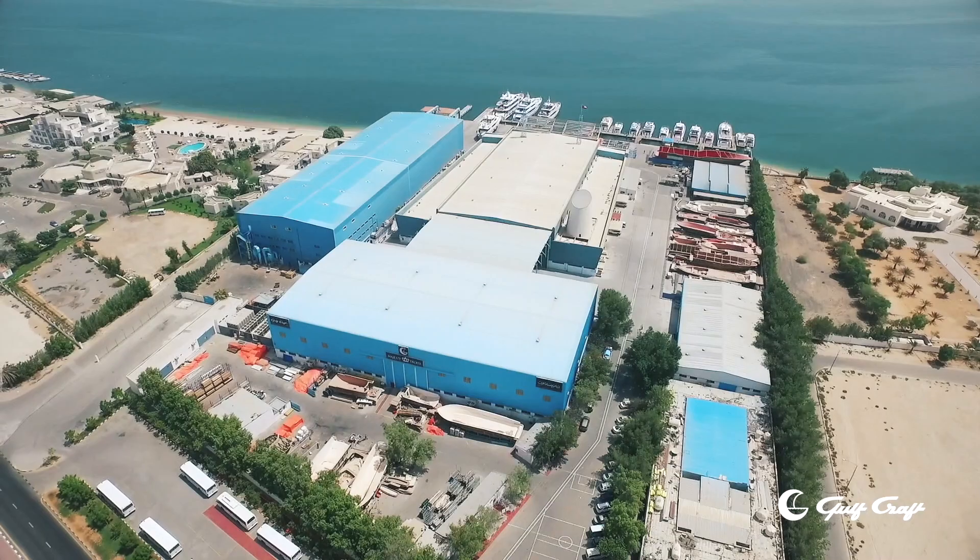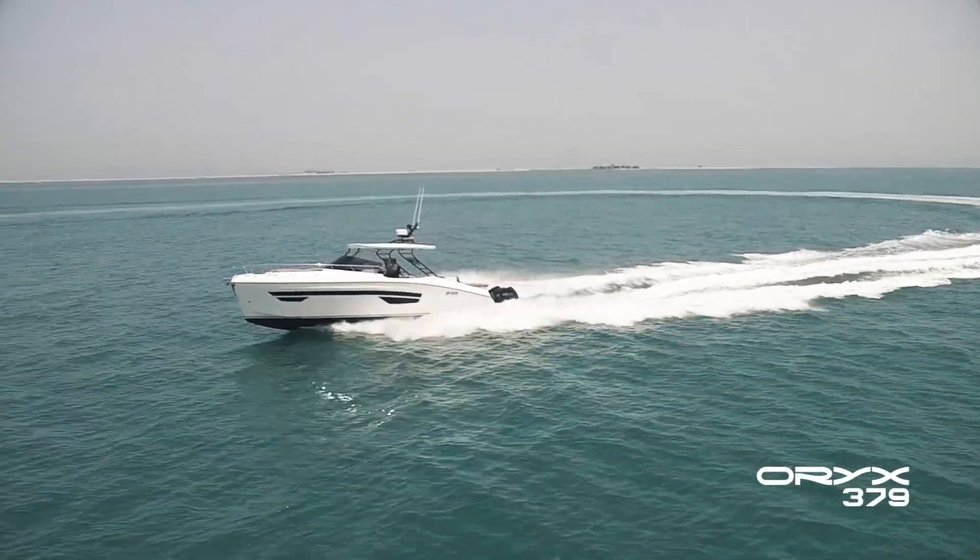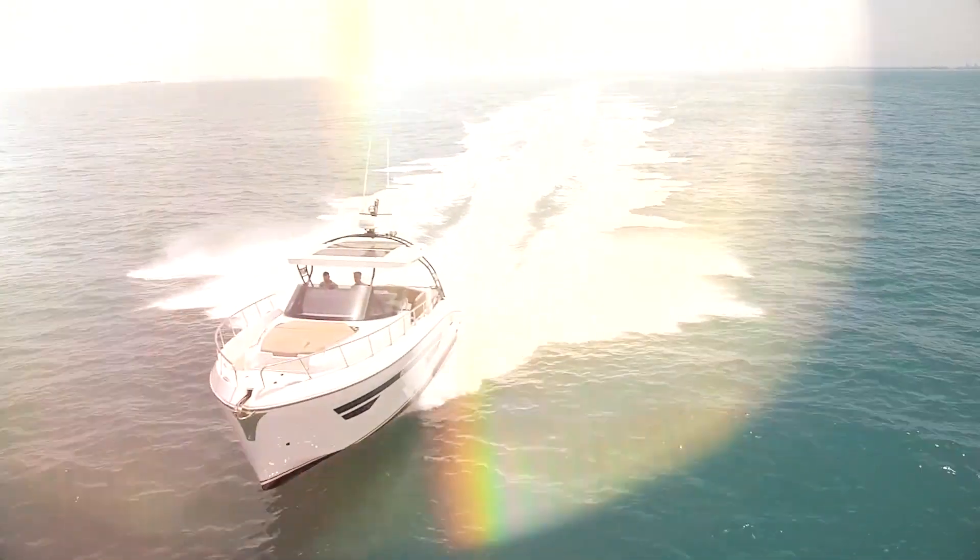Welcome to the Gulfcraft facility here in Umm Al Quwain in the United Arab Emirates. This is the RX 379, which was a new release — a new launch for Gulfcraft at the Dubai Boat Show last year.